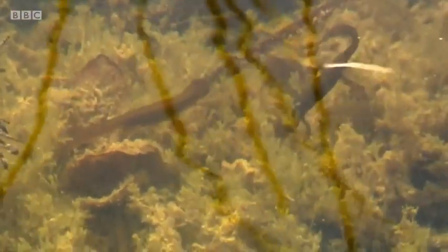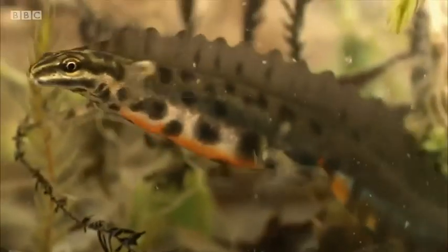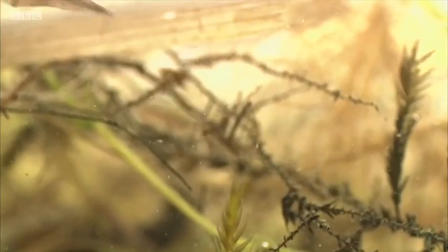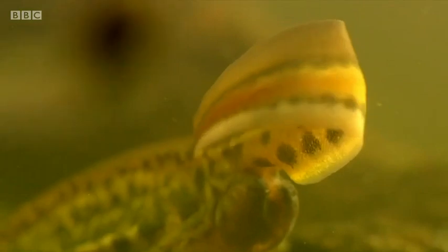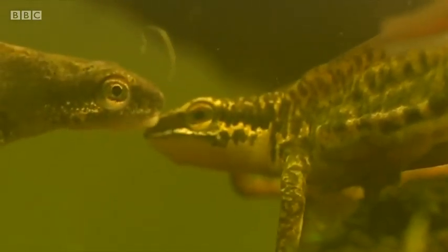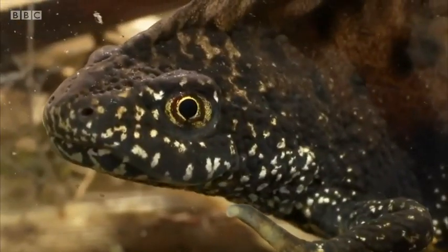Here in the UK we have three species of newt. Smooth or common newts are the most widespread — they've got spots on their underside and can grow up to 10 centimetres long. Palmate newts are the smallest species and look quite similar to smooth newts but lack the spots on the throat. The great crested is the largest, up to 50% bigger than the other two, and is also the rarest, fully protected under UK law.